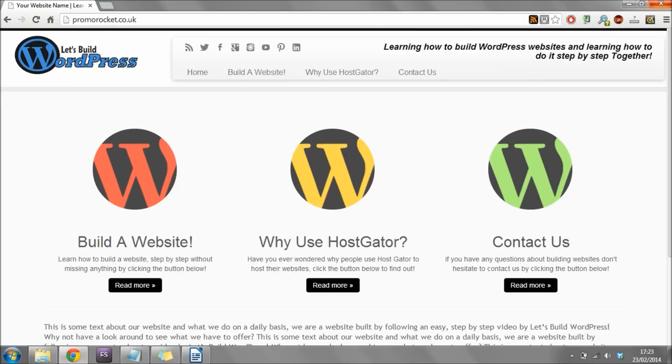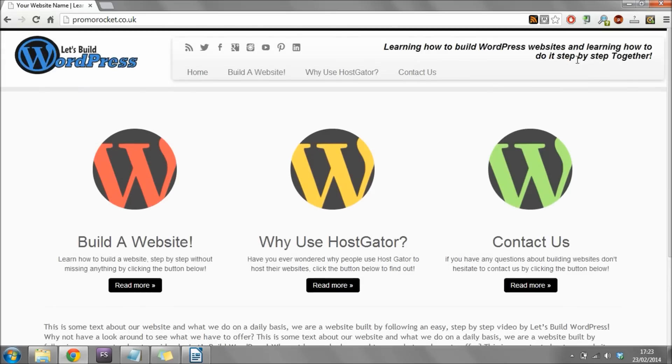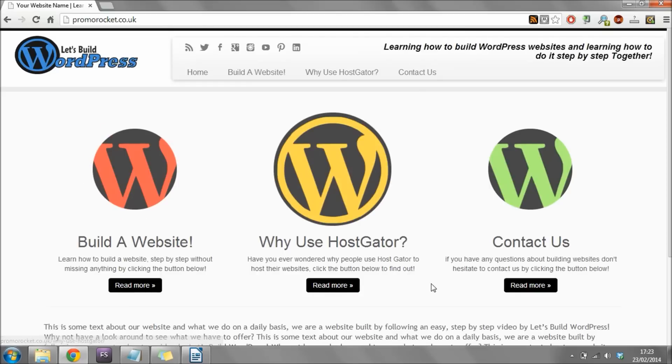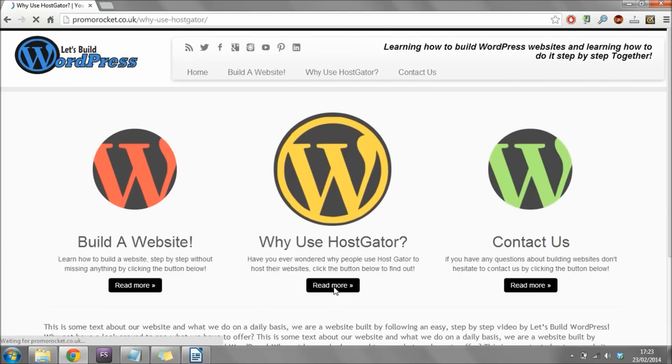This is the exact website we're going to be building today step by step. I'm going to show you how to add in your own logo and tagline, how to change the images and text, how to add in your own menu and these little icons that link to your various social channels, and how to add these buttons which are known as call to action buttons — whenever a visitor clicks them it brings them to your various pages.